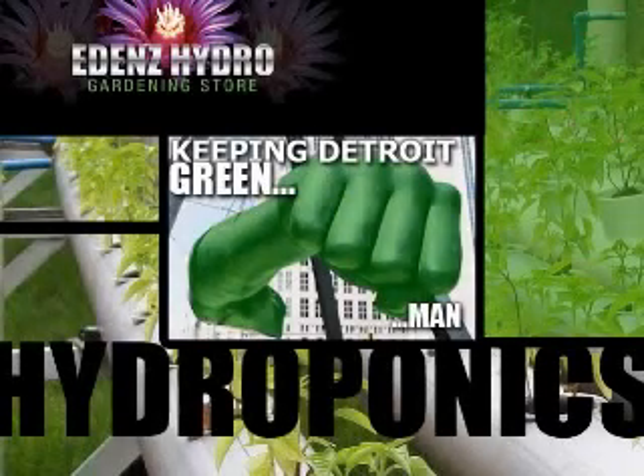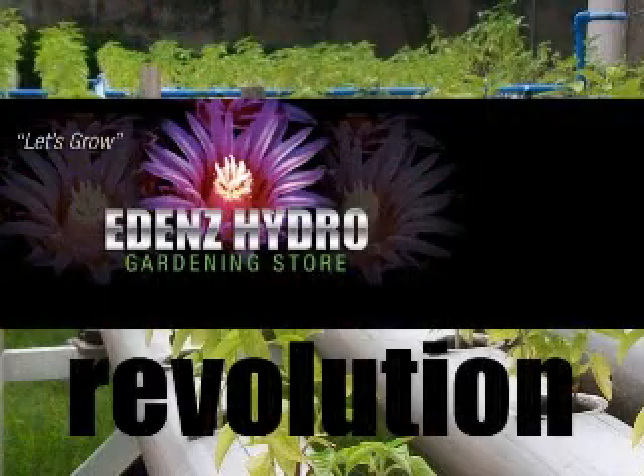Welcome to Eden's Hydro. We're an authorized dealer for Ionic, Hydrotech, Green Phoenix, Humboldt, Botanicare, Fox Farm, and Heavy 16.